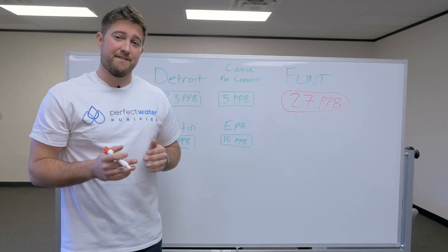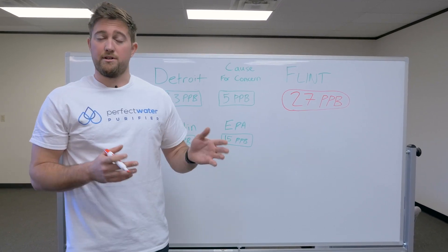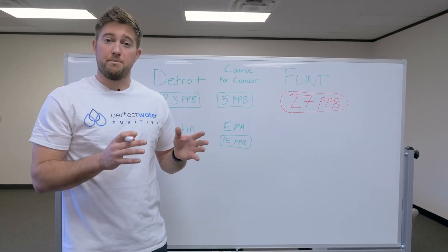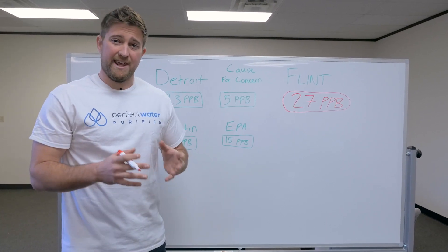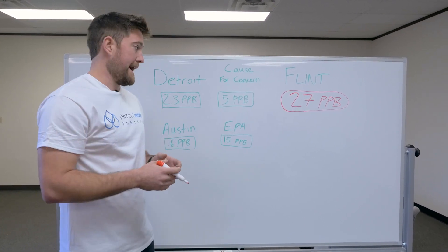Our pitcher removes 97.5% of lead from the water and it also filters 200 gallons. A Brita only does 40 gallons. That's so important because people in Flint right now are either being forced to buy bottled water or hopefully people are sending them bottled water. But when you buy bottled water, even in bulk, it's $1.22 a gallon, which means you're spending almost $250 to get 200 gallons of clean water.